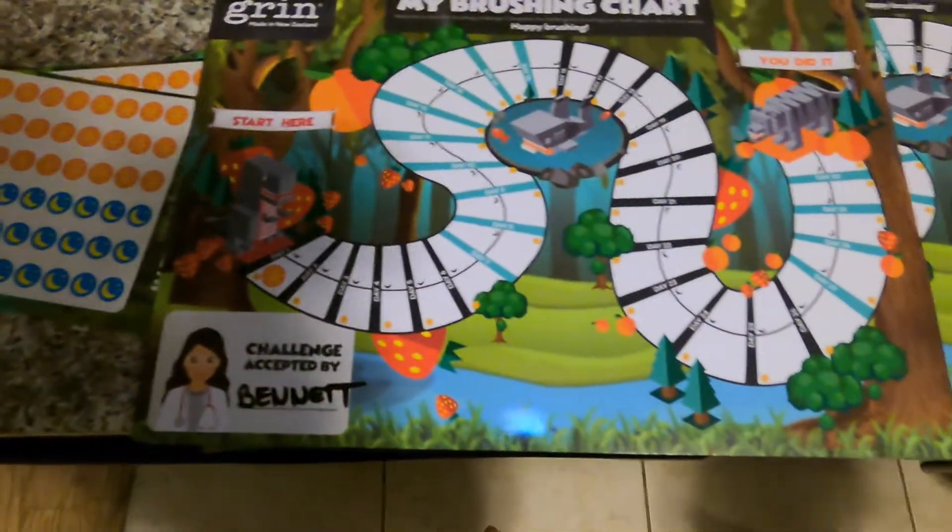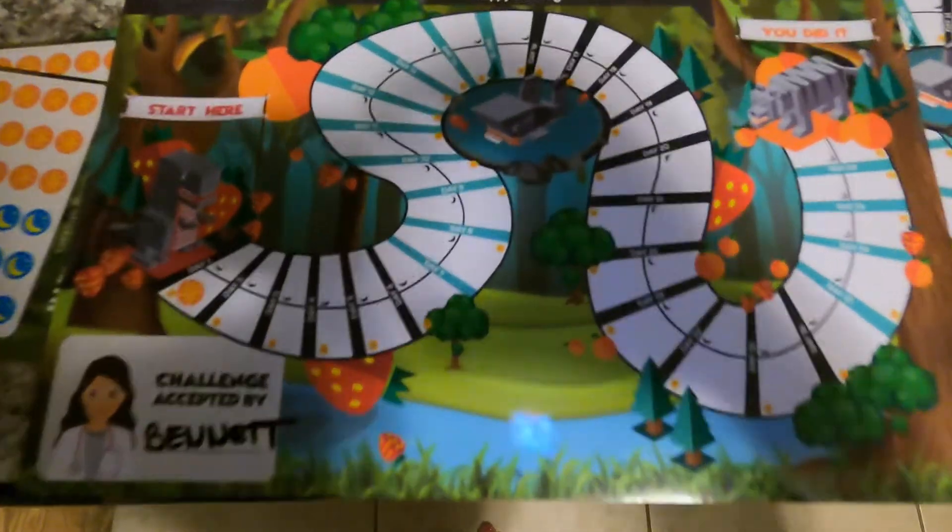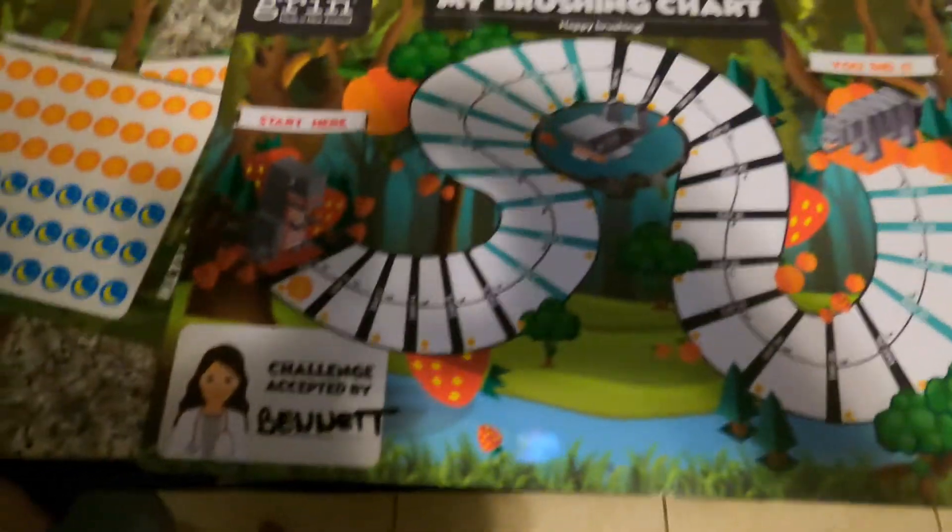So this is the brushing chart I mentioned before. I put their names on it so they can identify their own, and we put the stickers on morning and night — they earn little stickers as well.